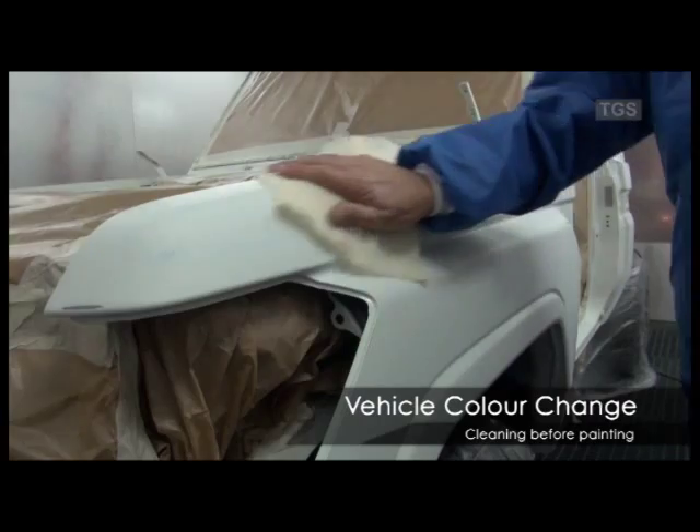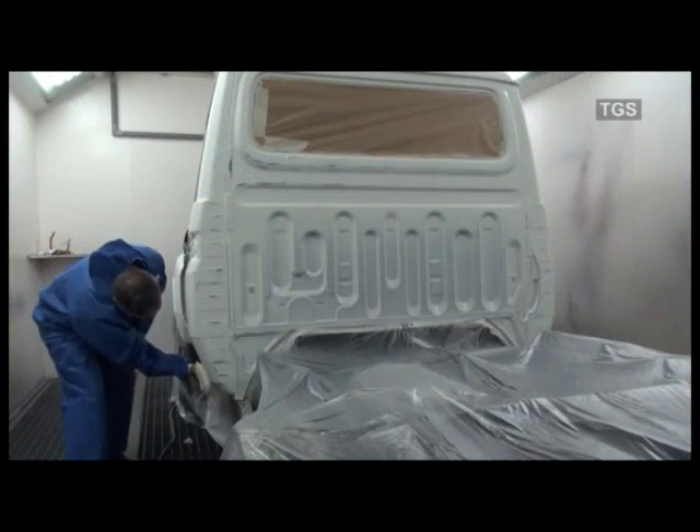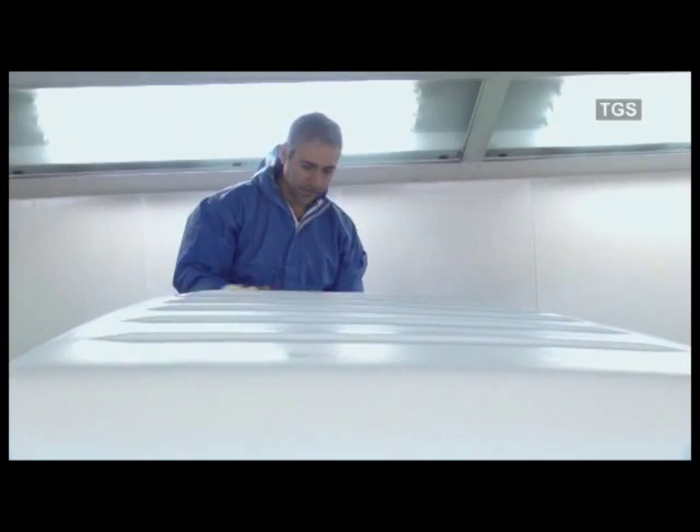Once this has been finished, the vehicle will have a final clean with a tack rag to remove any loose particles that may have dropped on the vehicle. The vehicle is now in a dust free environment and ready for paint.